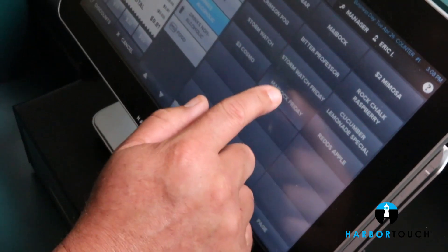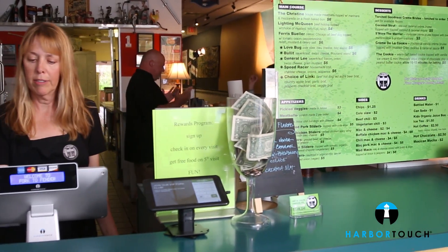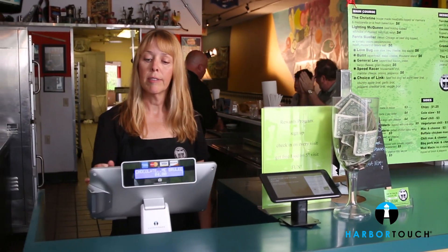We can also set items as inactive, so if we run out of something it's not even able to be ordered, which is really helpful. With the Harbortouch Echo system we have peace of mind that both our finances and our inventory are in order.